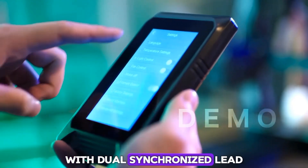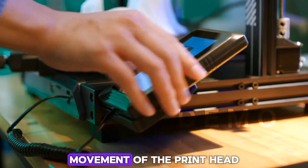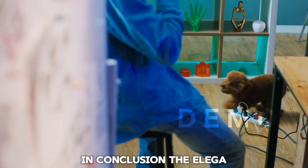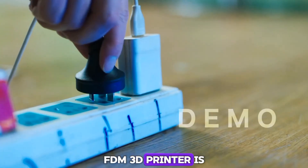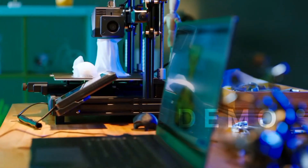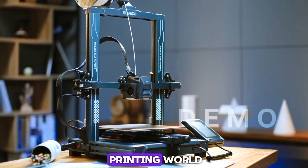With dual-synchronized lead screws and dual-motor drive, this printer ensures more stable movement of the print head and higher printing accuracy. In conclusion, the Elegoo Neptune 3 Pro FDM 3D Printer is a fantastic choice for both beginners and experienced users — its features and performance truly make it a standout in the 3D printing world.